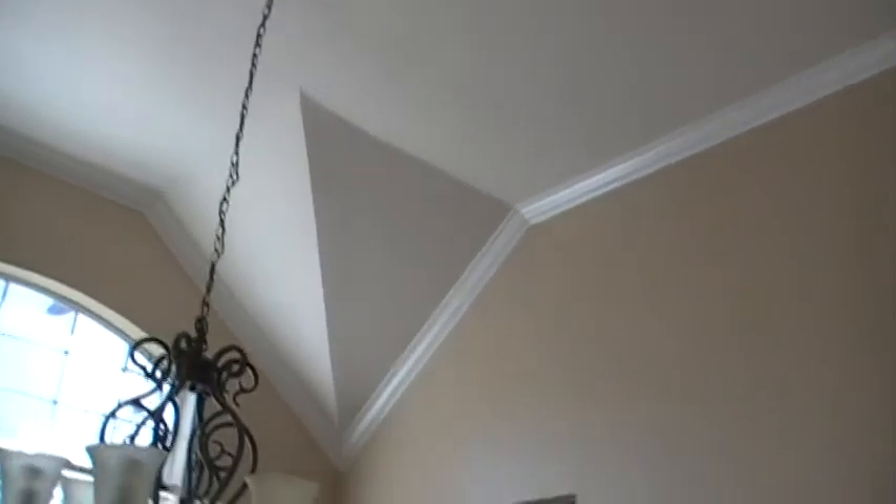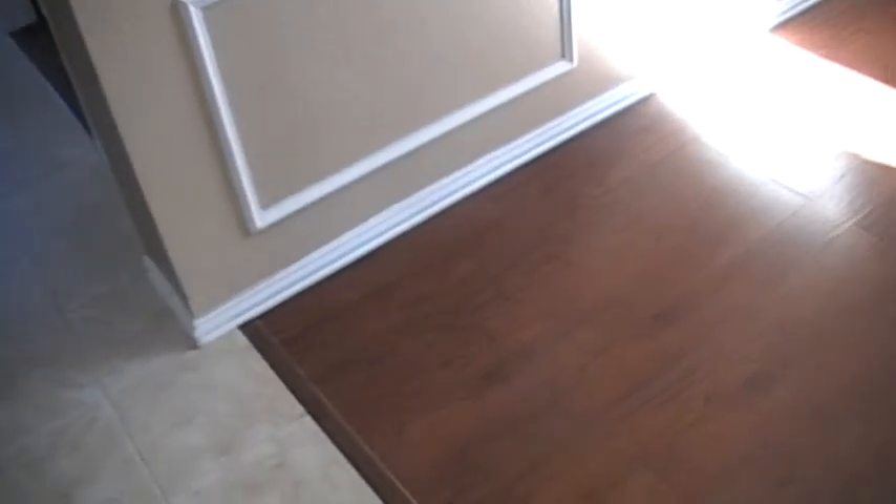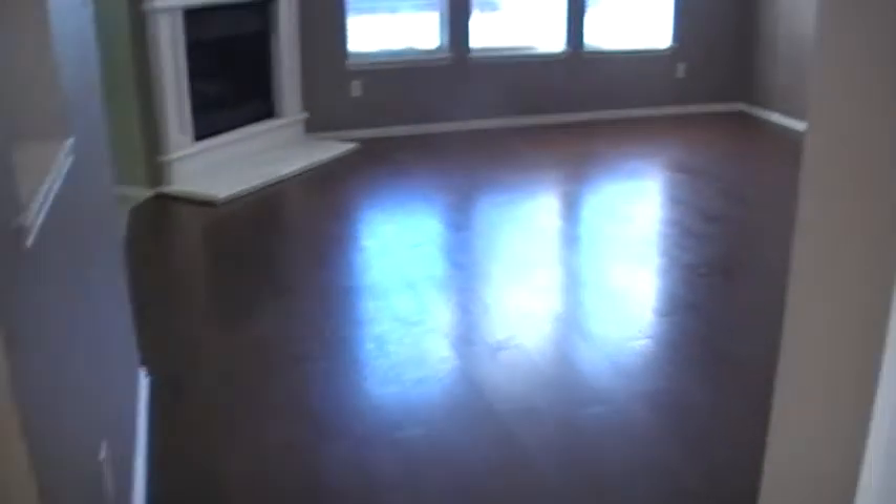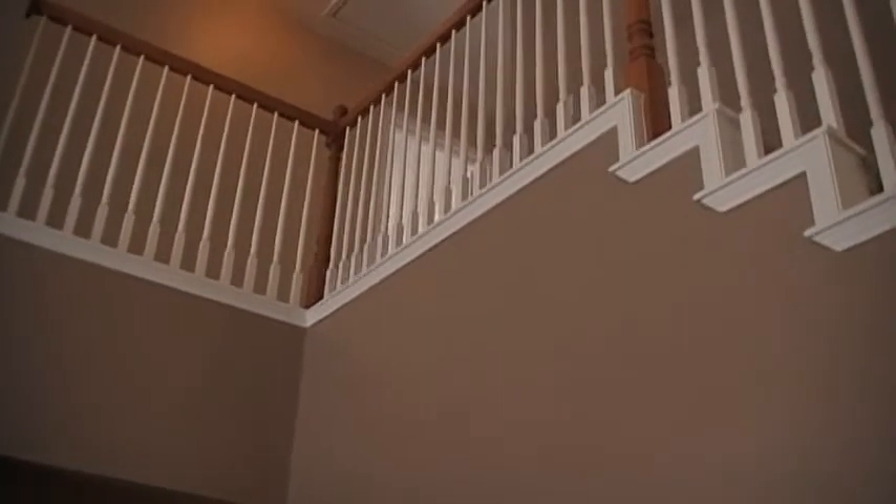As you walk in, here's the dining room — got some sun rays coming in, it's a beautiful day today. We just touched up the floors and the trim. That ceiling's pretty nice. Walking into the living room now.